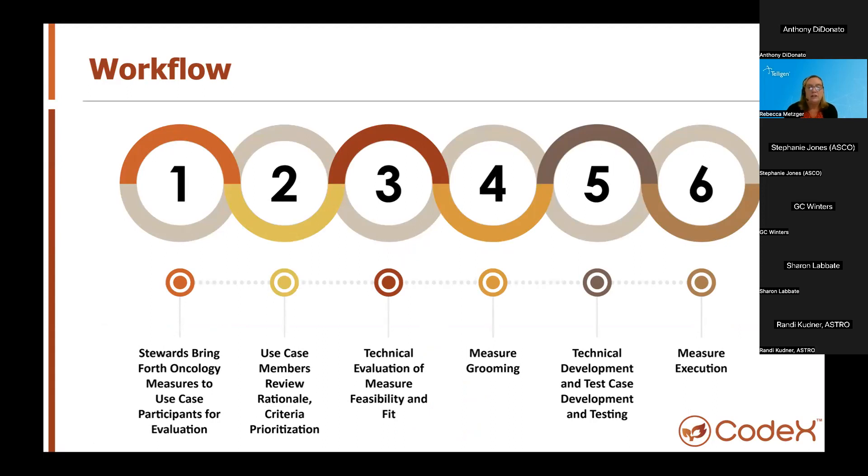We do this through review of the measure with all members of the use case team, who have the opportunity to ask questions, provide input on priority, and identify any potential issues or concerns. Next, we go into the technical evaluation for FHIR feasibility — can we actually develop this measure in FHIR? This is important as we assess if the data required by the measure is supported in FHIR or in MCODE specifically. If the measure has data elements not supported in either FHIR or MCODE, this becomes an obstacle. Measures with elements supported by FHIR and MCODE data models are able to move forward.